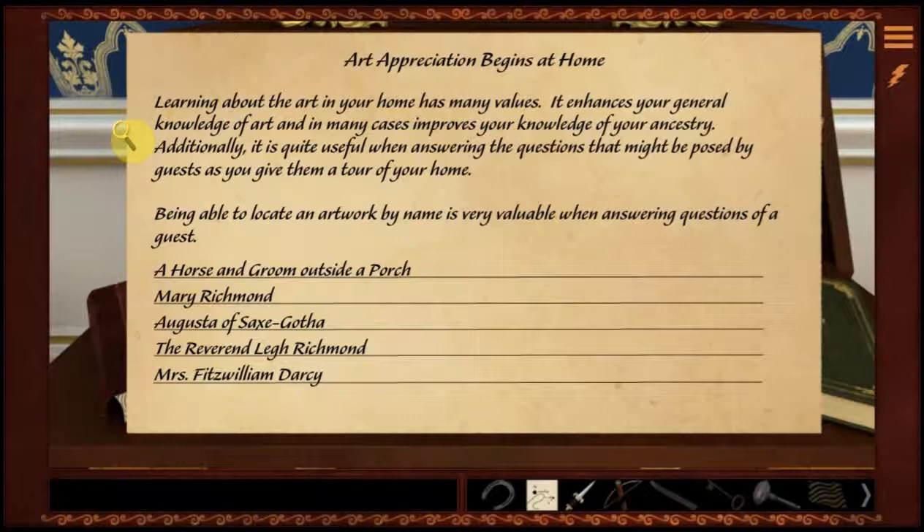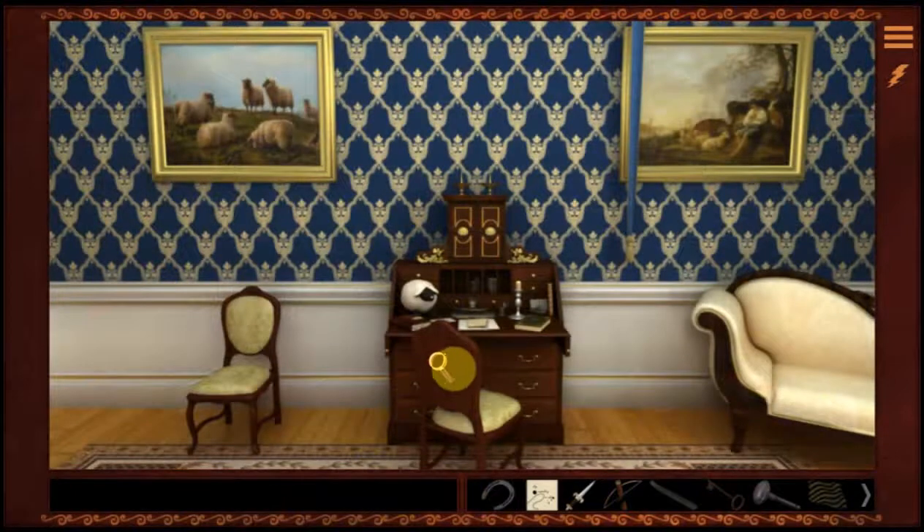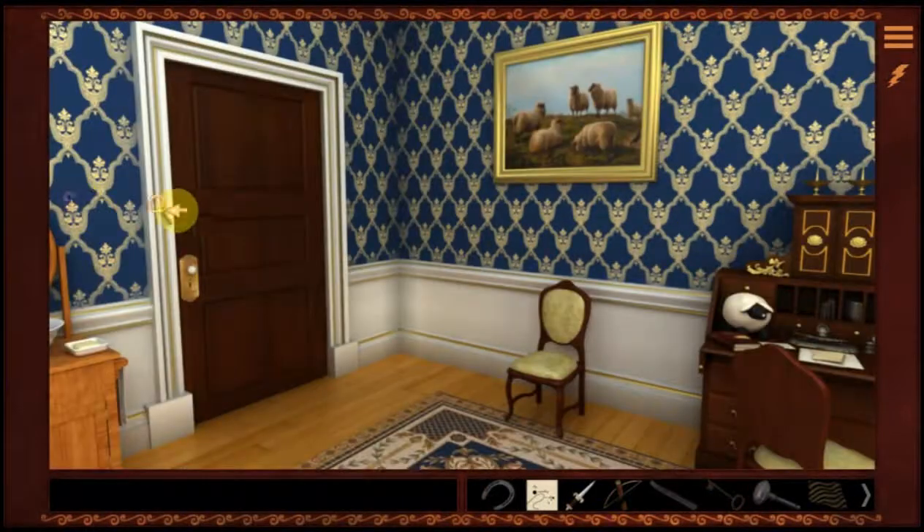Being able to locate an artwork by name is very valuable when answering questions of a guest. So we need to find a horse and groom outside a porch. We're looking for a horse and groom outside a porch.